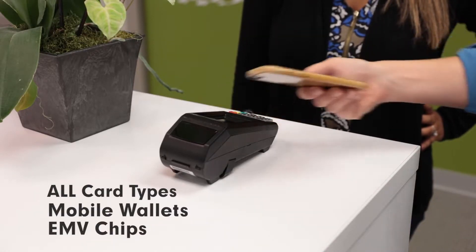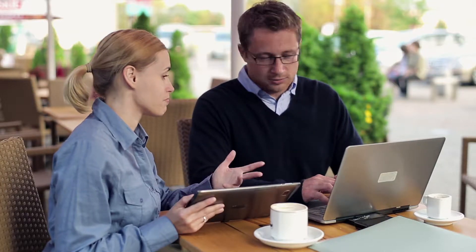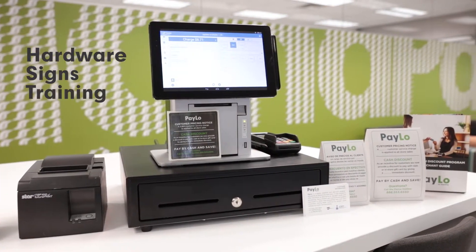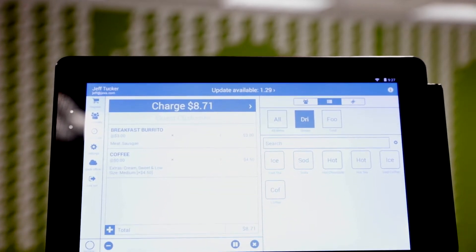Best of all, it's easy to get started with PayLo. Speak with a consultant to select your plan and equipment, then put out your cash discount notices. PayLo provides you with all the hardware, signs, training, and support materials you need to run a successful cash discount program.